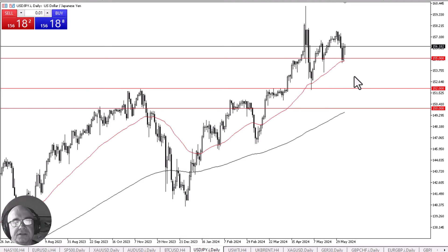The 158 yen level above is a massive barrier that the Bank of Japan has put in place due to their intervention. But at this point in time, if we break above there — and I do think we will because of the interest rate differential — this pair will eventually go looking to the 160 yen level.